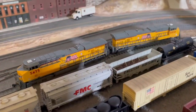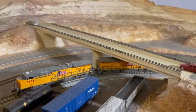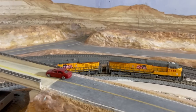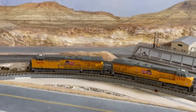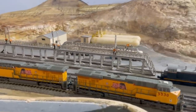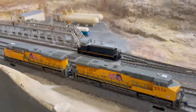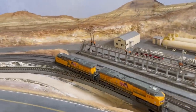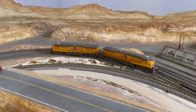But at the east end of the yard, my eastbound trains encounter a problem. Locomotives at the east end of the yard can only get to the service area by doing a runaround on main 1, thus fouling main 1. I need to think about how I can get my locomotives from the east end of the yard to the service area without fouling the main.